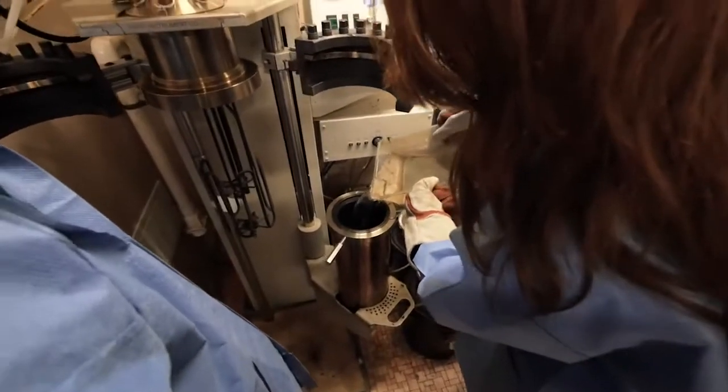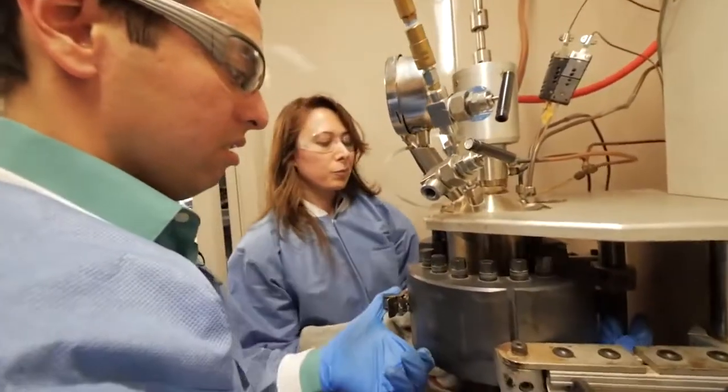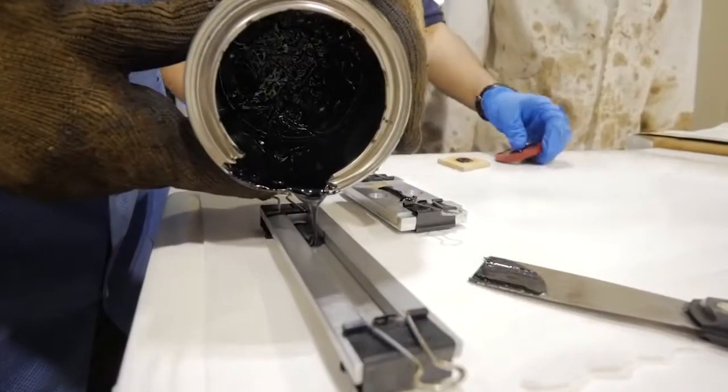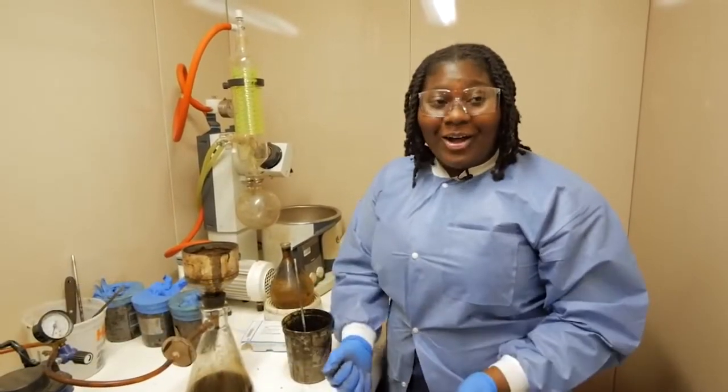With support from the National Science Foundation, she and a team at North Carolina Agricultural and Technical State University are making a sticky binder out of pig manure — and they call it bioadhesive. This process costs only 56 cents per gallon to produce — very low cost, high impact.